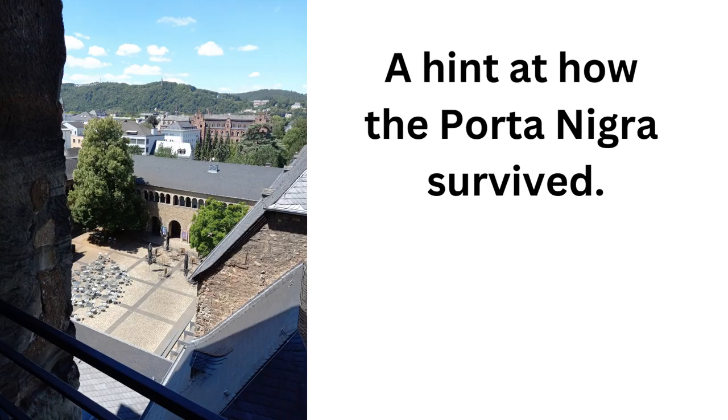Most Roman ruins you think of aren't complete buildings or anything. But if you look out on that plaza from the Porta Nigra, you can get a hint as to how this building survived. And the answer is: get turned into a church, which the Porta Nigra definitely was. That little plaza — some sort of cloister for the priests and nuns running the church that was in the Porta Nigra — helped keep it in such a fine state of preservation.